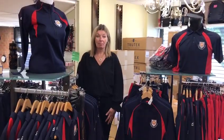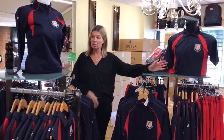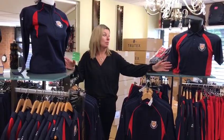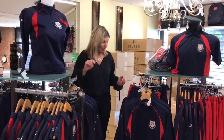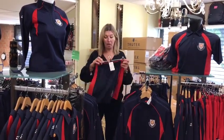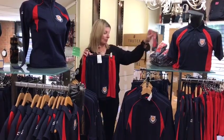Moving on to the PE kit. Compulsory items are the polo shirt and the mid-layer, which both come in girls and boys fits. In addition to that, we have the shorts and the socks, which are both unisex.